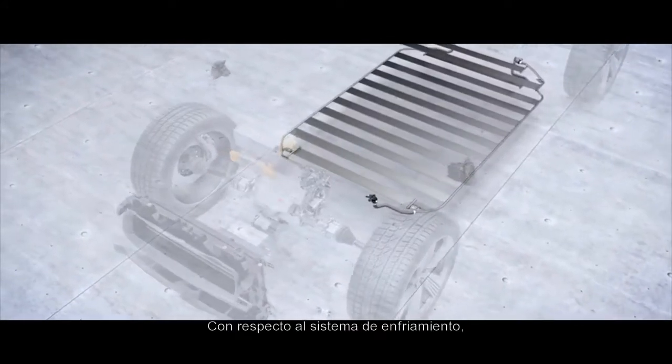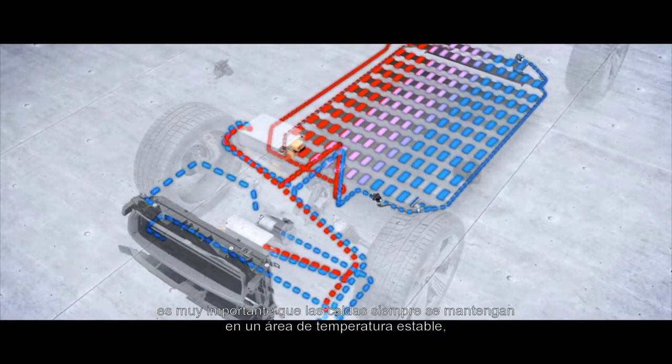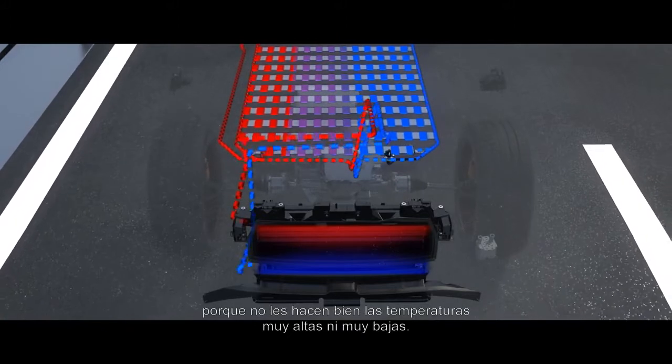Regarding the cooling system, it's really important that the cells are always in a stable temperature area. They don't like it if it is too cold or if it is too hot.